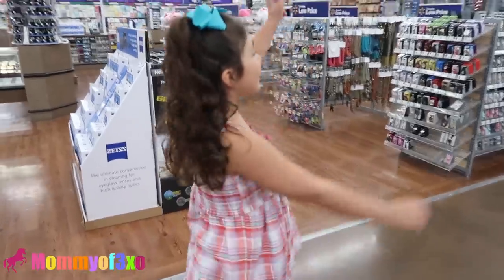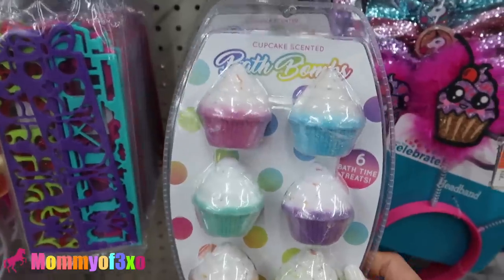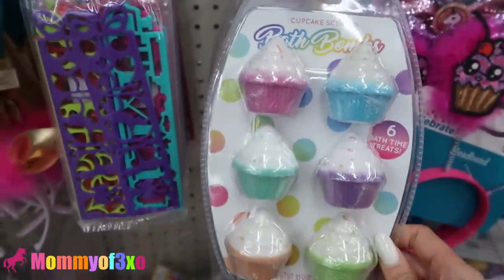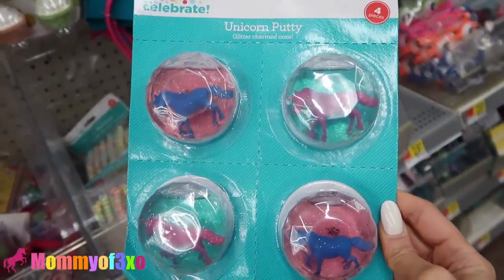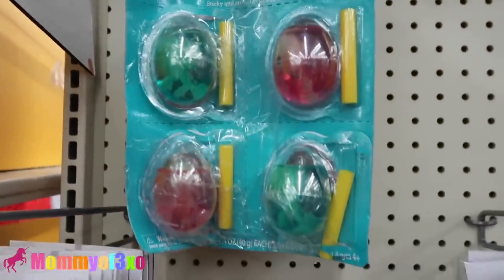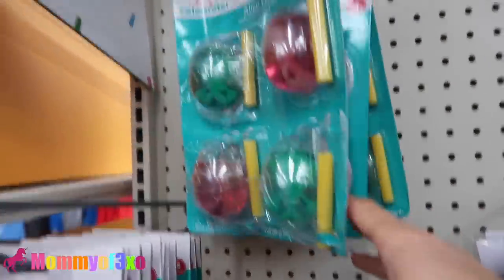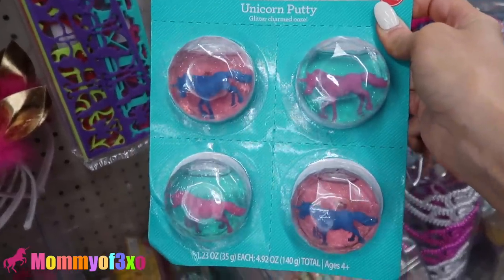Here's the party section. Right when we walk down the party aisle, we see cupcake scented bath bombs - this is brand new and they're $5.97. We also spot these unicorn putties. We've never seen these before - they come in a four pack and they are $4.97. They're right up here with the alien putty. They're all $4.97. Brand new unicorn putties - they're really cute.